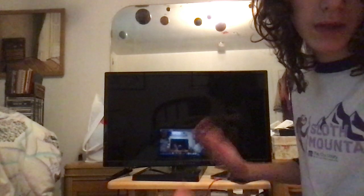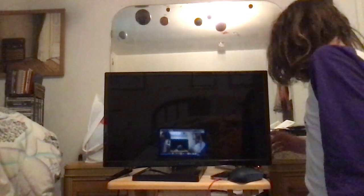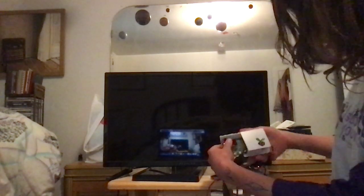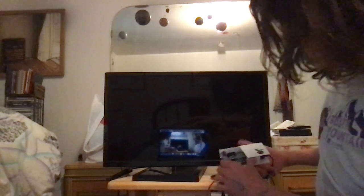Behind me, this just looks like an ordinary TV — nothing special, nothing much — but really it's hooked up to a teensy tiny computer called a Raspberry Pi. I do have a nice big custom case, but it's probably only the size of a credit card.